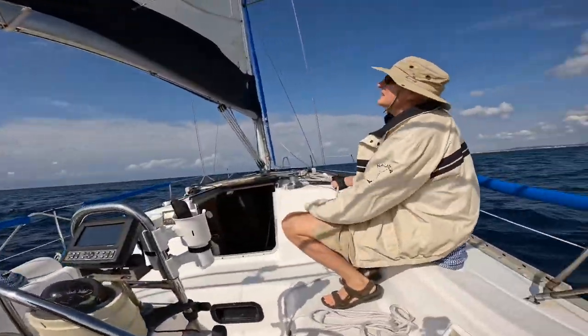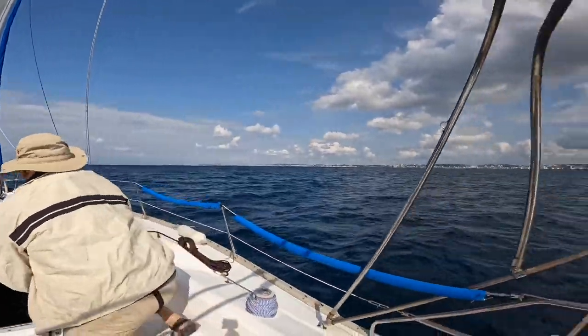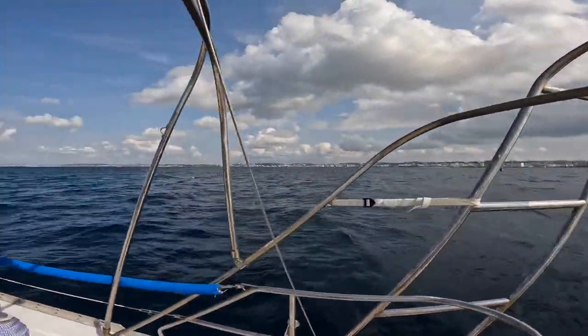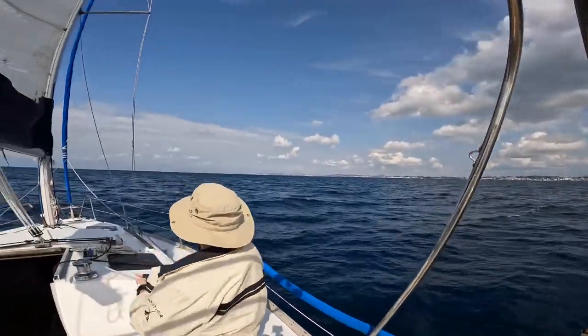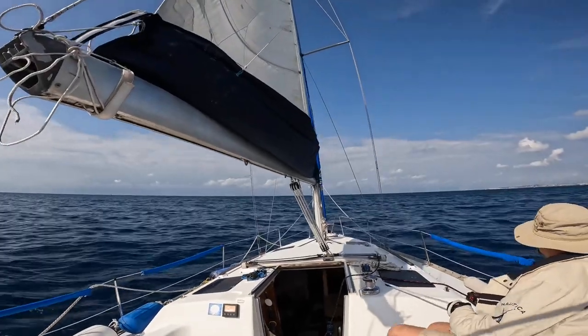What are your thoughts, Delane? Doing good, doing good. So here we are in the East China Sea — a little bumpier than expected, but in a sailboat it don't matter. We'll see if we can get some good shots from the front.